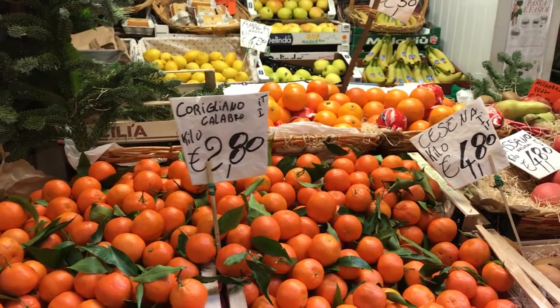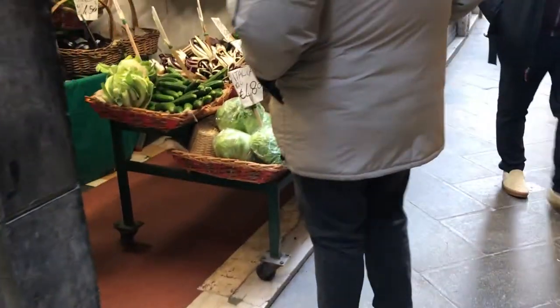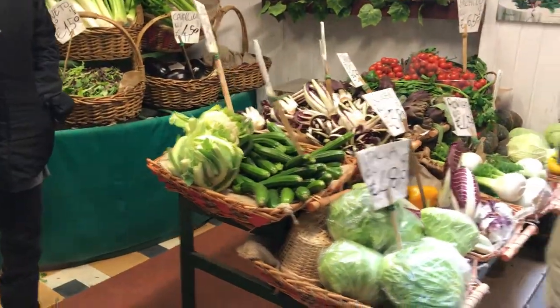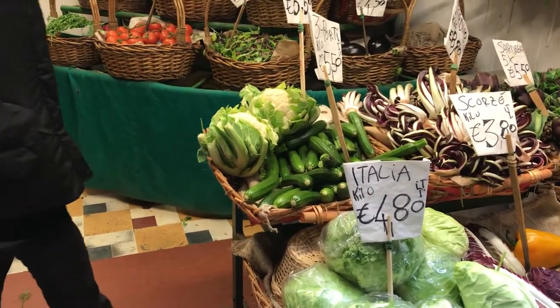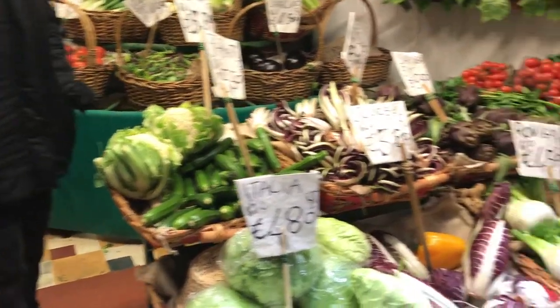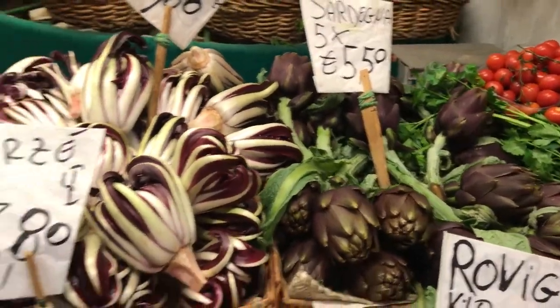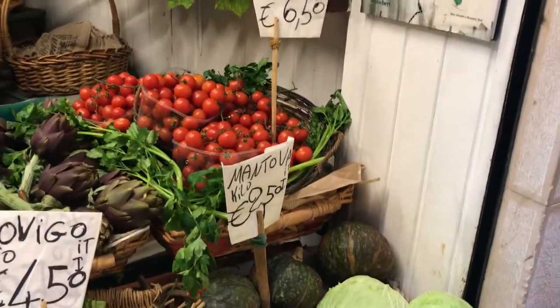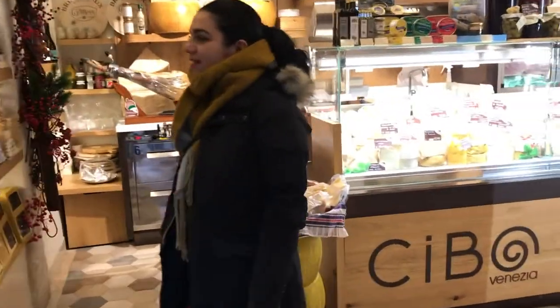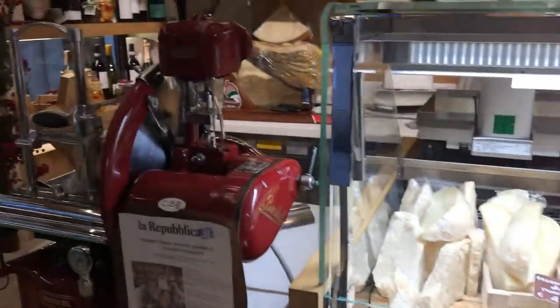So we came across a little fruit and food stand that has fruits on one side and vegetables on the other side, and I think it's really charming. They have zucchini, artichokes, potatoes, and petrino tomatoes, which we actually bought here. So beautiful!